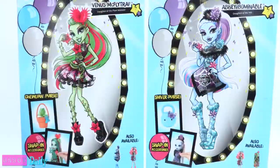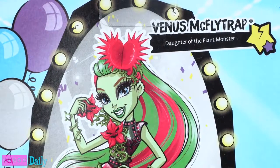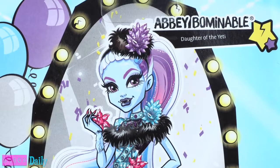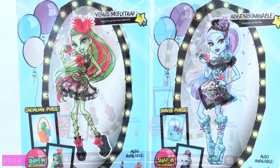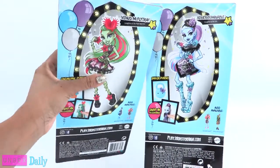On the back of the box, there is a large picture of Venus McFly Trap, daughter of the plant monster, and Abby Bominable, daughter of the Yeti. They both come with a purse and snap-in accessories. Let's get these ghouls out of the box for a closer look.